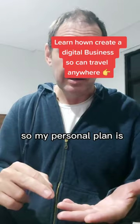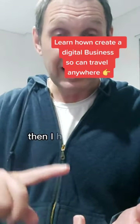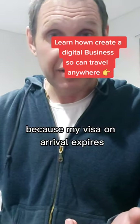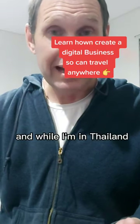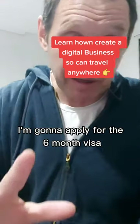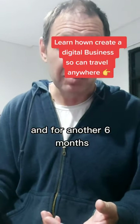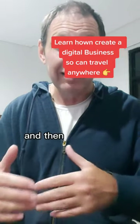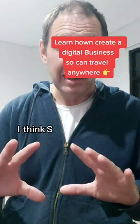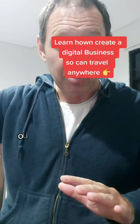My personal plan is to be two months in Bali, then leave because my visa on arrival expires, go to Thailand for a month, and while I'm there apply for the six-month visa and come back to Bali for another six months. That gives me nine months total, and then I'll probably make my way to other parts of Indonesia.